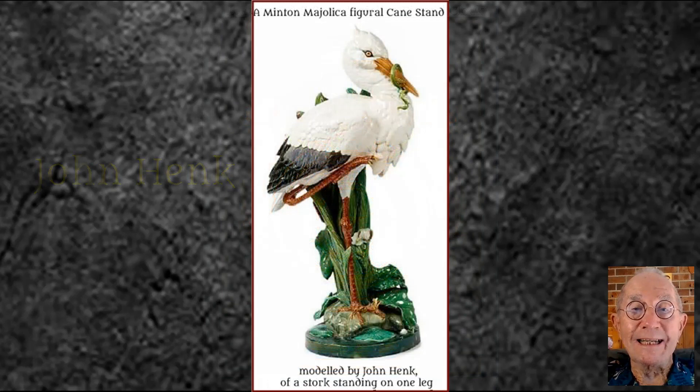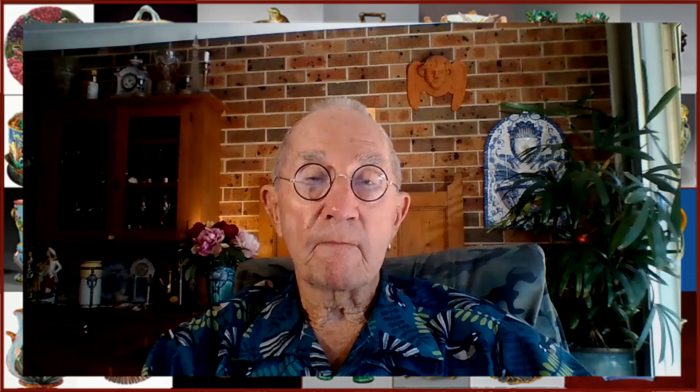John Henk was a modeller employed by Minton's. He seemed to like modelling large bird figures, like this fascinating stork standing on one leg, and these gorgeous hen and rooster vases.